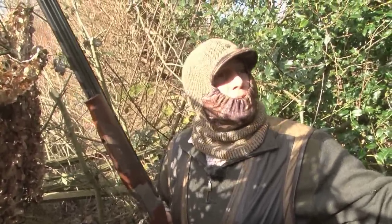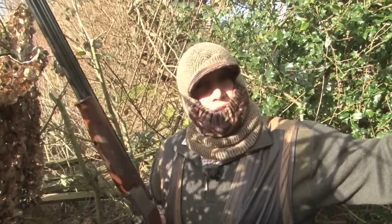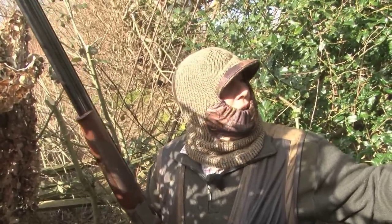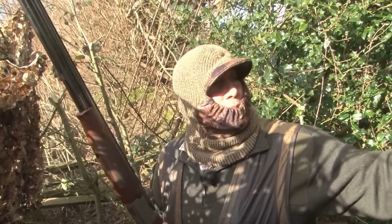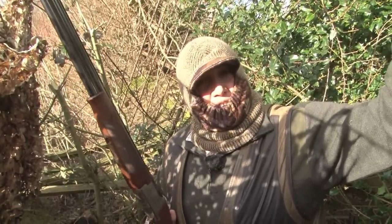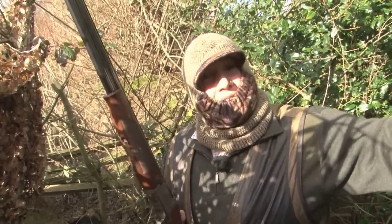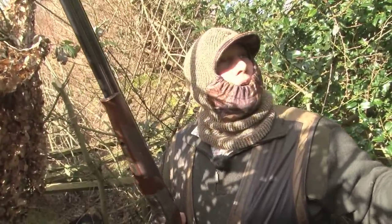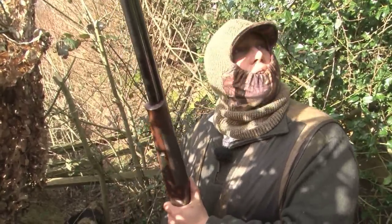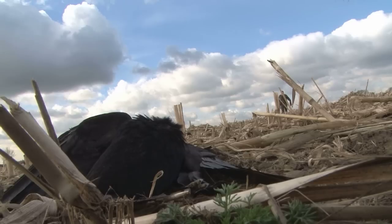I've just got it in slightly the wrong position I think, because you can hear the crows coming in and they're spotting it — they're calling, letting out an alarm call, warning everybody when they see something like that. The flight line has shifted a little bit so they're looking directly down at us and not actually flaring over where we've got the hide. But I'm reluctant to move the fox because we've got another flight line developing on the right-hand side, so we'll see how we get on with that.